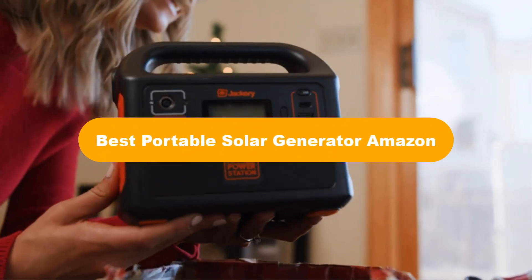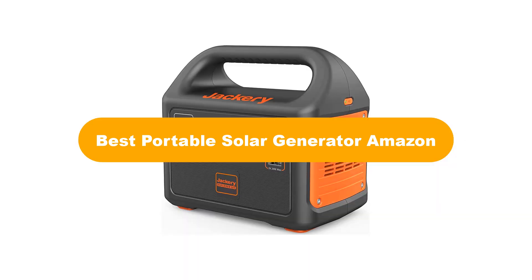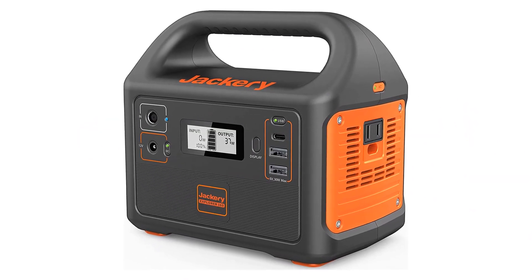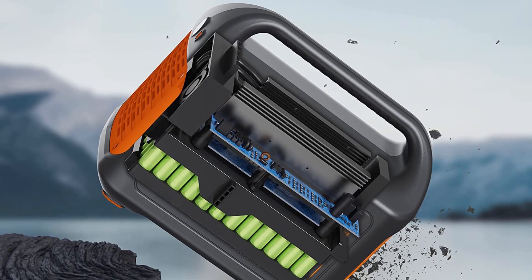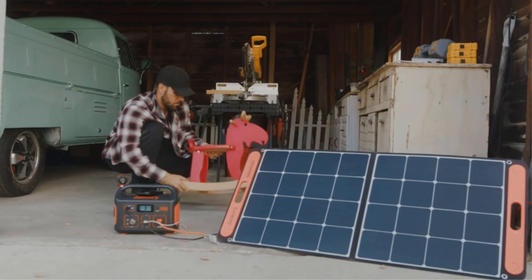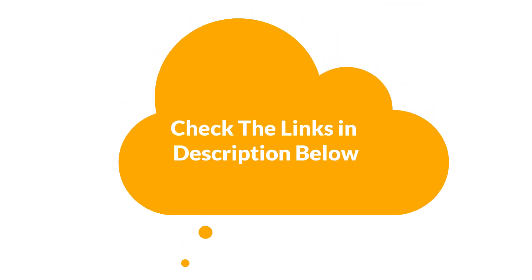Hello guys. Today, we are going to cover the 5 best portable solar generators in the market, which are the best for you considering some valid reasons that you might miss out without watching this video. We are going to give you an impartial review to help you find the best from a plenty of irrelevant products. For more info and updated pricing of the products mentioned in the video, make sure to check the links in the description below. Let's start.